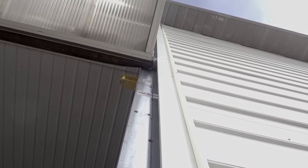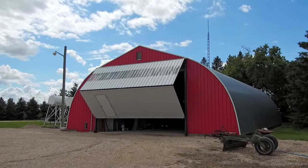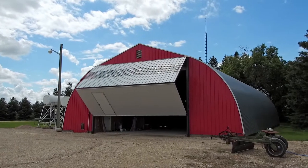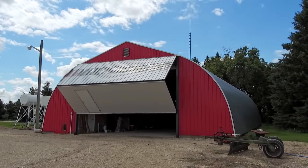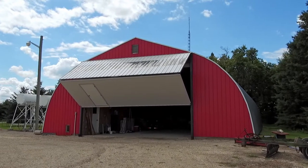For steel buildings that utilize a concrete grade beam or HSS jams, the J-channel roller track can be welded or screwed to your jams. This track also provides a continuous smooth roller surface between the grade beam and column transition.